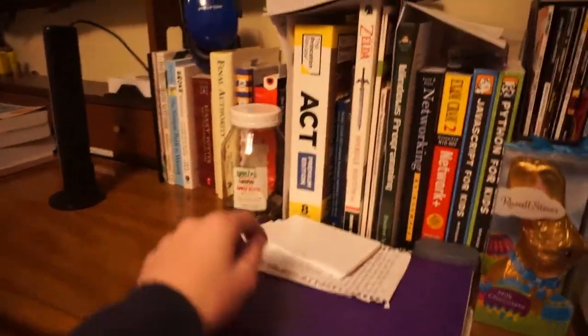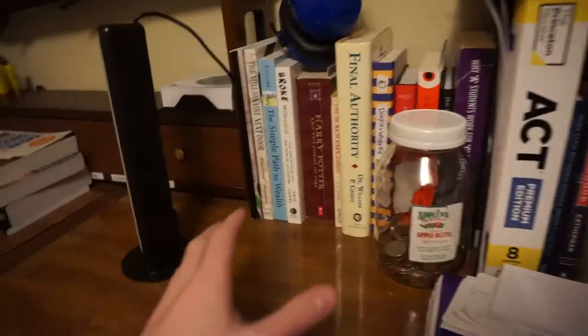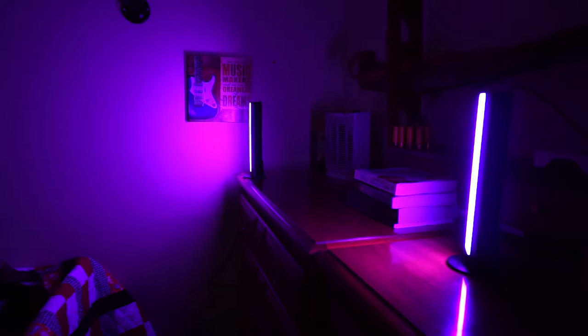Over here we have a bunch of books — this is school books, this is a book to study for the ACT because, you know, getting to college and stuff. Here's some coding books, some video game books, some finance books, and more finance books. Here are two light bars that I use, one over there and one over here — these shine on the wall back here for behind my YouTube videos so it's not just boring old wall.